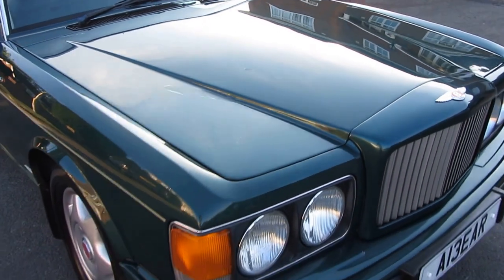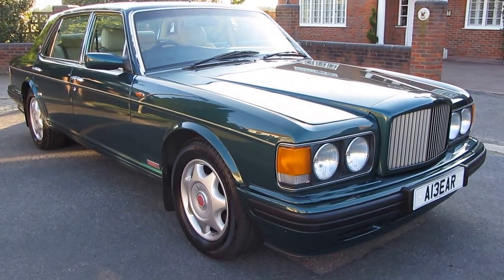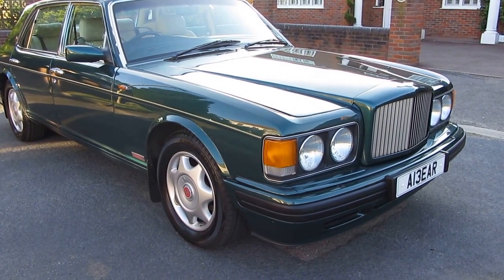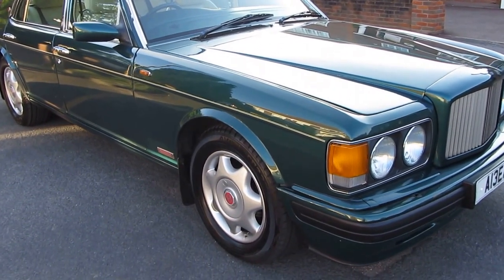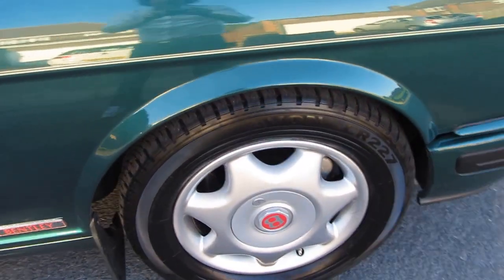This is a privately owned vehicle being sold exclusively using our services here at Sell Your Car UK. We are able to offer warranties, finance, and part exchange, but sadly with a car of this age — it's a 1996 P-reg — we are not able to provide a warranty with the car.